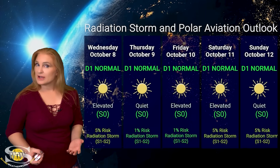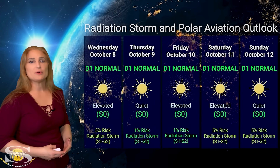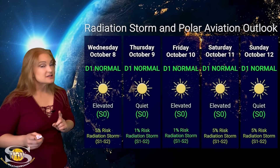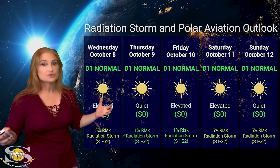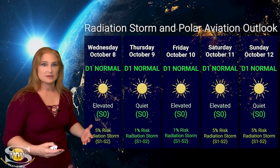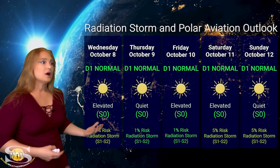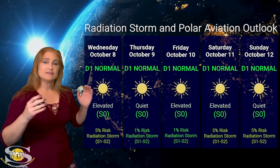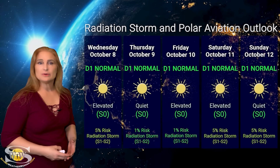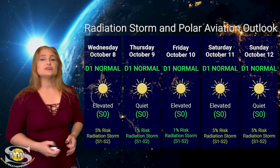Switching to our radiation storm and polar aviation outlook over the coming week — we are in the green when it comes to radiation storms, at the D1 normal range, which is flight level 360 for aviators, and S0 quiet range for everyone else. We are seeing elevated conditions periodically, and this has nothing to do with the sun right now — it's everything to do with Earth's own trapped radiation. We're getting elevated radiation levels because we're just in that time of the solar cycle and equinox where fast wind streams are really pumping up those radiation belts. Expect a little elevated up and down around the 8th and 10th, possibly into the 11th, then it'll get flushed when the fast solar wind hits and slowly build back up again.